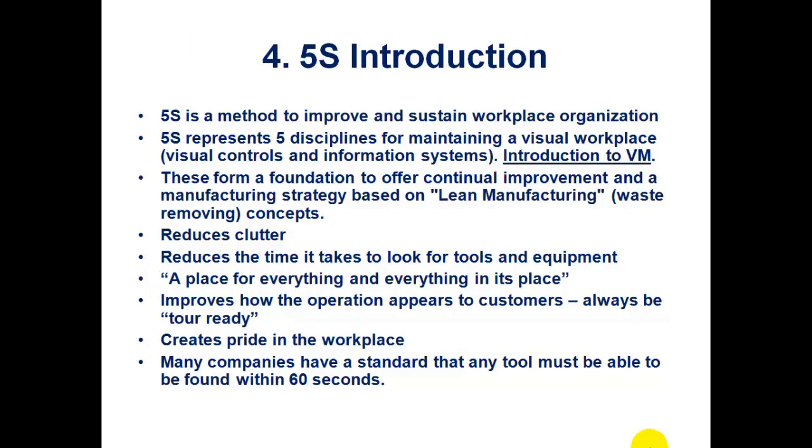5S is a method to improve and sustain a workplace organization. It represents the five disciplines for maintaining a visual workplace, visual controls and information system. It is also our introduction to visual management, which we'll have another complete session on. These are foundational for continual improvement in manufacturing strategy based on lean manufacturing or waste reduction. It removes clutter, reduces the time it takes to find tools and equipment, and it's a place for everything and everything in its place. It improves how operations appear to customers — be tour-ready all the time. It creates pride in the workplace, and many companies expect you to be able to find any tool within 60 seconds.